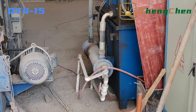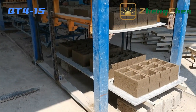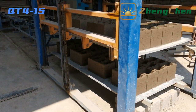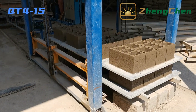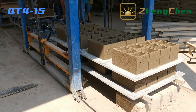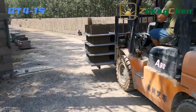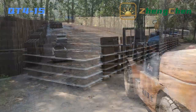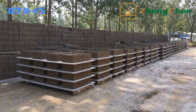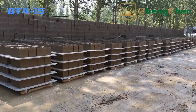In the peak season, you just need to guarantee enough shift workers. The blocks are then conveyed to the stacker. We can transport the blocks to the curing area when there are three to four layers. The blocks can be removed from the pallet about 12 hours later, and after seven days of curing, you can sell the blocks.